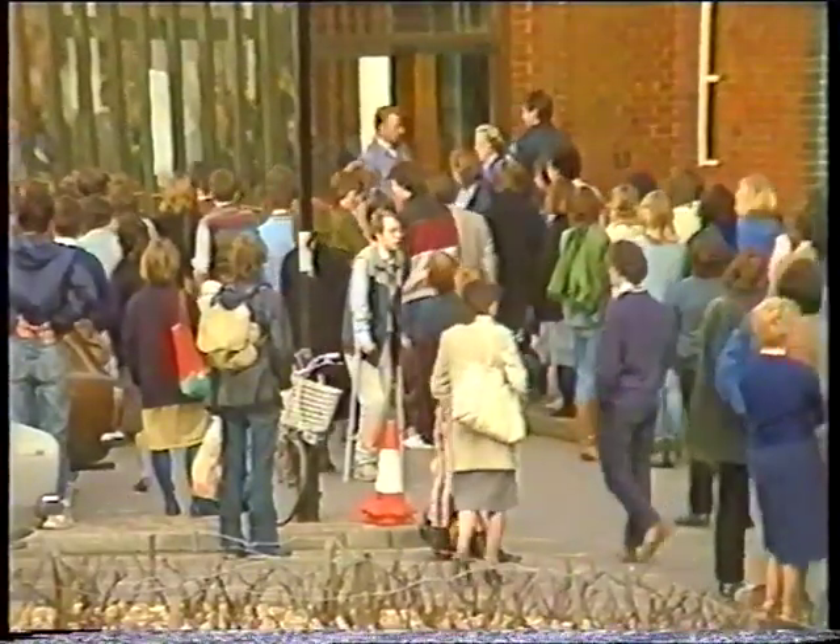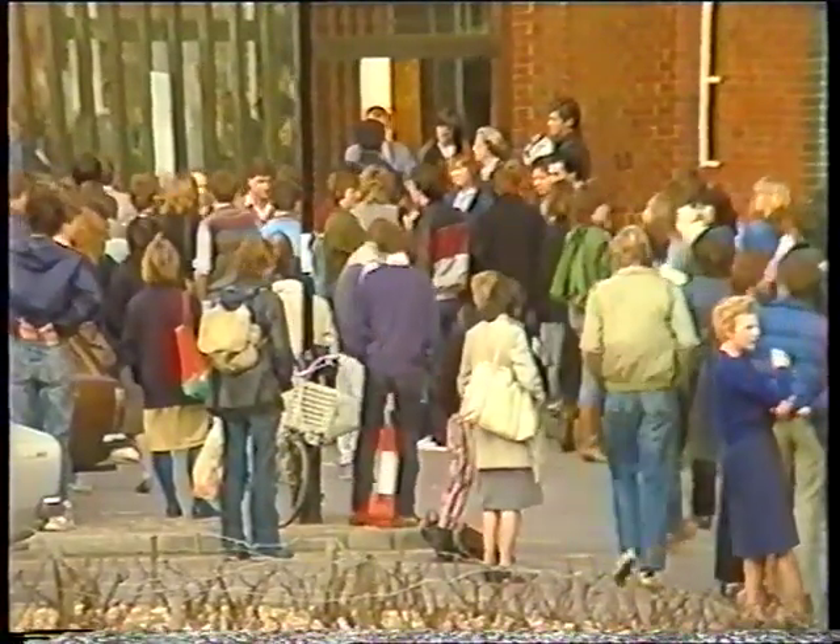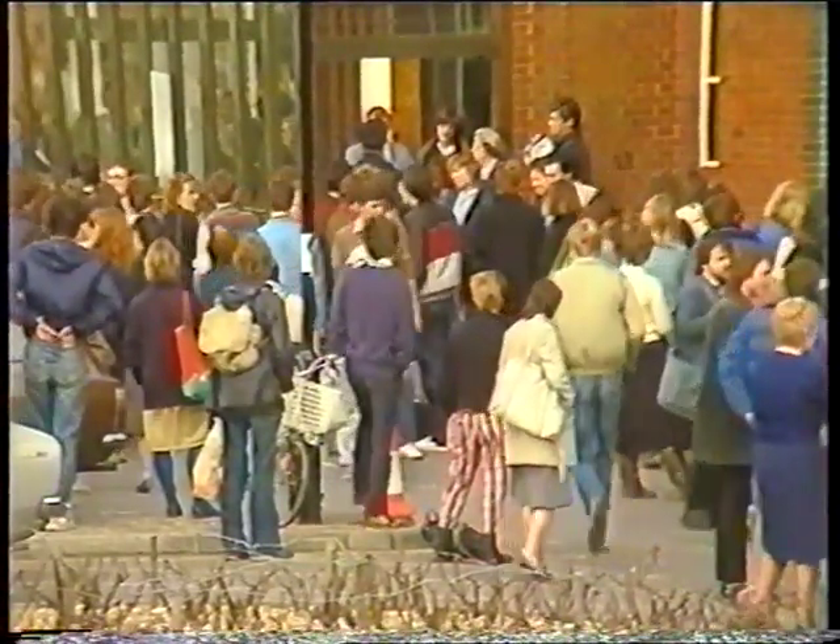Confused library users staged a demonstration outside the building this afternoon because not enough staff were available to attend to their individual inquiries. We sent a camera team down to find out how they were coping without signs.